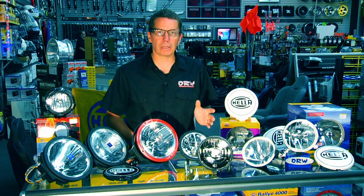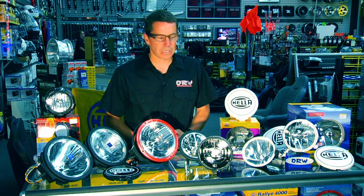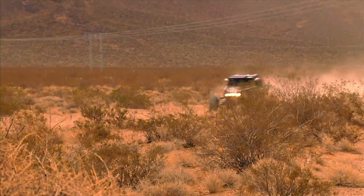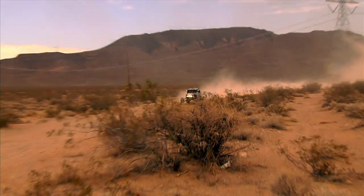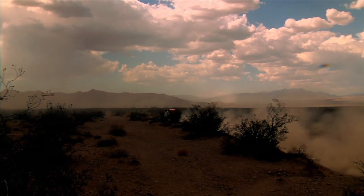If you're installing Hellas or any light on your vehicle, always check local and safety regulations. Some lights can be installed, covered, and driven on the street — make sure to check those regulations. But if you're driving out in the back country and you want some nice lights on the front of your vehicle to see down the road, it's definitely a safety issue.